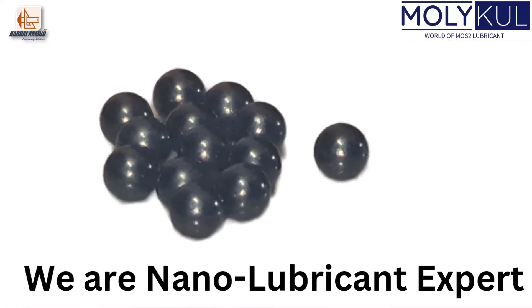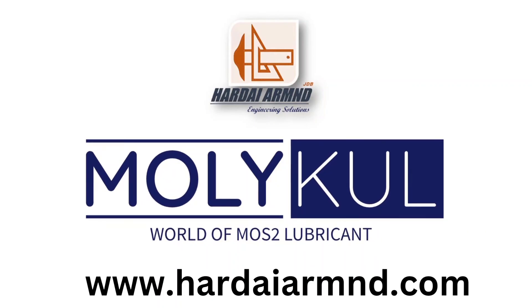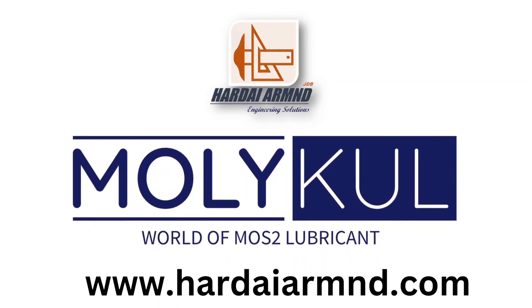For more details on this revolutionary product, please don't hesitate to contact us by visiting our website, www.hardearm.com.